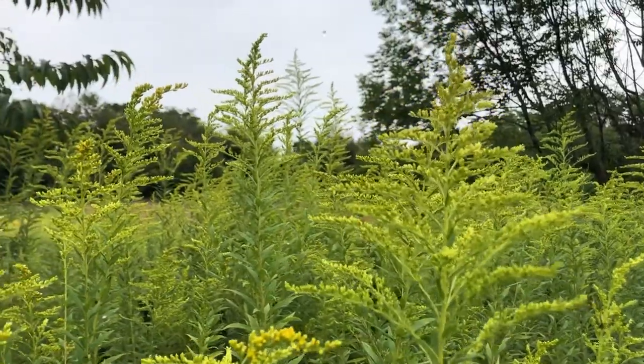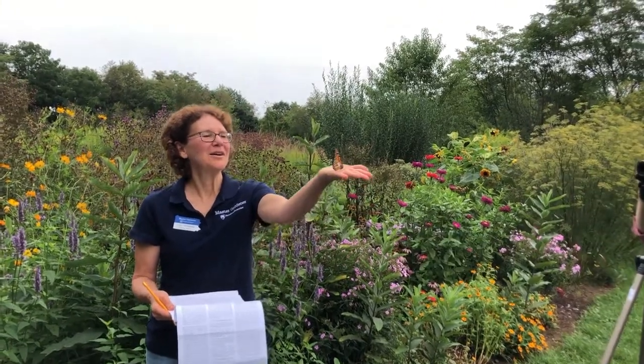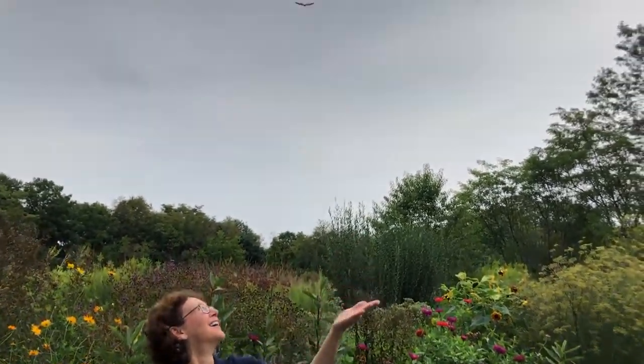Whether you are planting or tagging this fall, know that you are playing a pivotal role in a 3,000-mile expedition across North America. For Weather World, I'm Marissa Ferger.